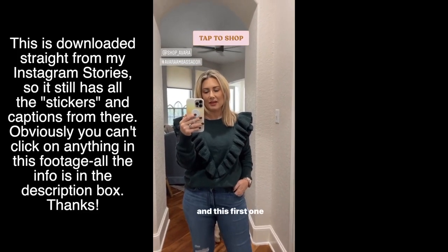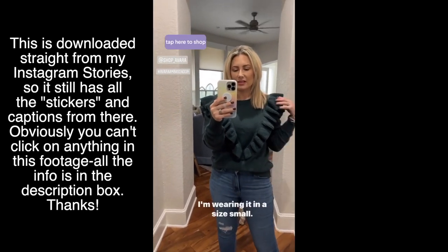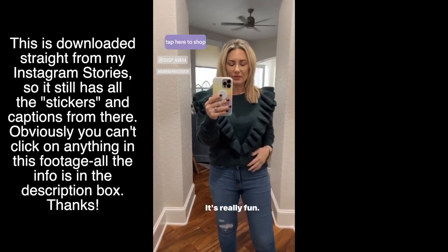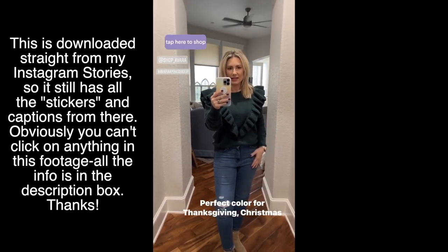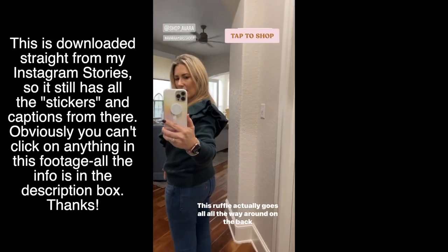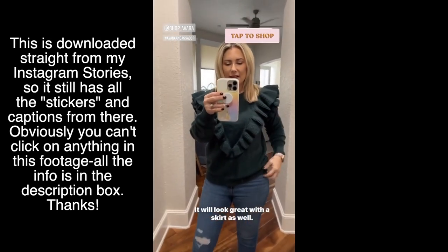I forgot to include this footage — I actually got three new sweaters. The first one, I believe it is the Cara sweater, comes in a few other colors and I'm wearing it in a size small. I love this exaggerated ruffle — it's really fun. Perfect color for Thanksgiving and Christmas time. The ruffle actually goes all the way around on the back too. I did a little front tuck, but just to show you how long it is — it would look great with a skirt as well.